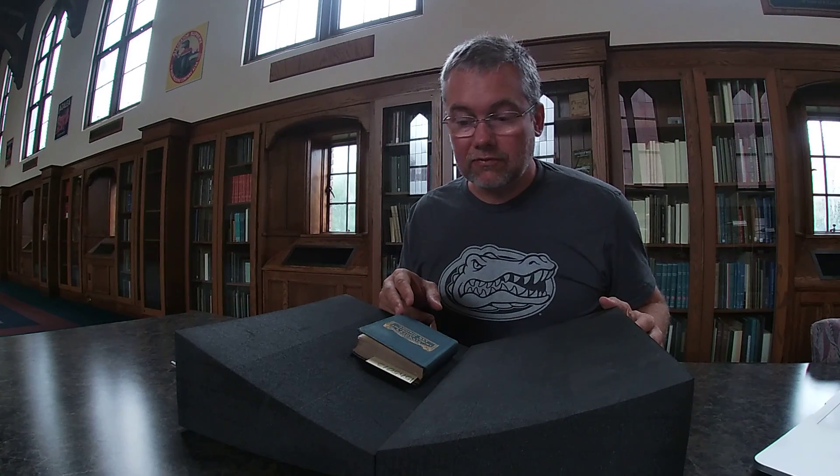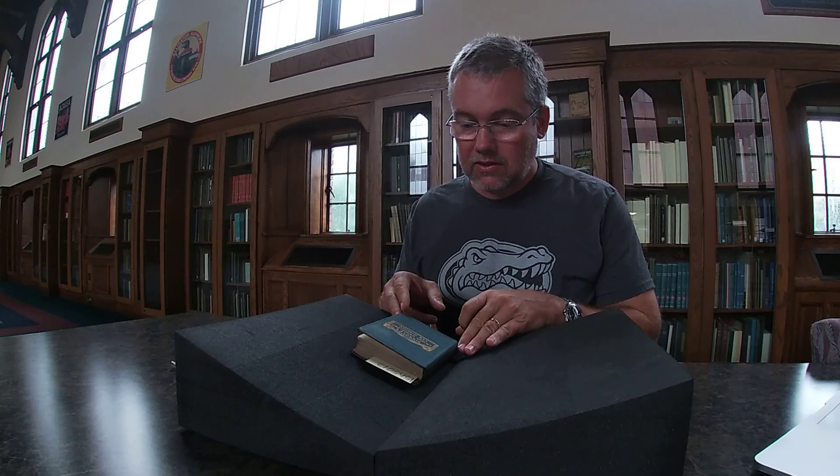Hello, I'm Eugene Giddens, working in the Bowman Collection at the University of Florida. And here I have William Pennick's Comprehensive Grammar of Ancient Geography and History. It's one of the interactive books held in the Bowman Collection. This one was published in London in the 1840s.